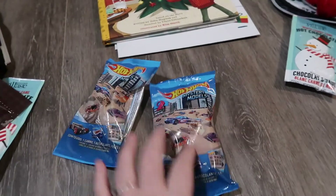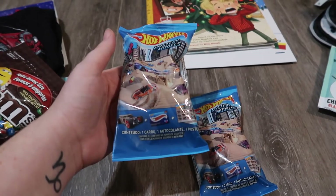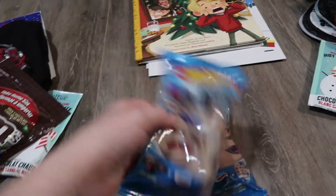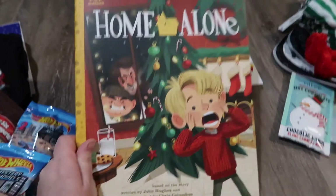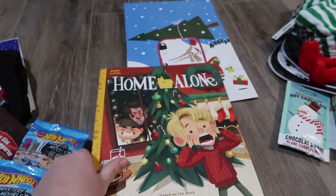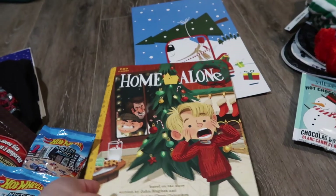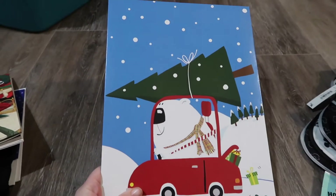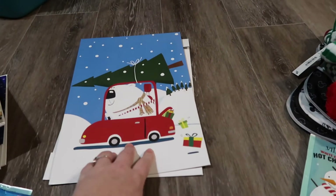He's getting two mystery model Hot Wheels. They each come with one car, one poster, and something else. He's also getting Home Alone the book — we watched the movie a little while ago and he absolutely loved it, so I figured he'd like having the book. And then he's getting this box with a polar bear driving a car with a tree, which kind of matches his pajamas.